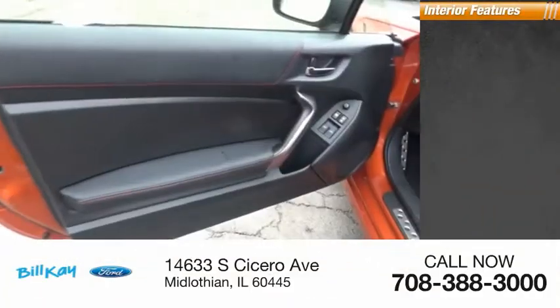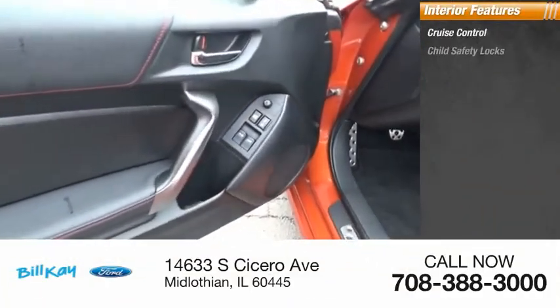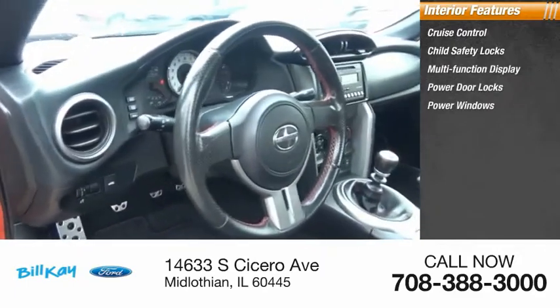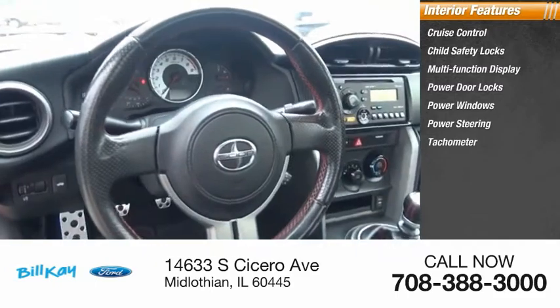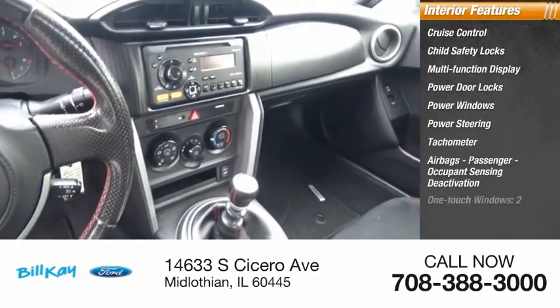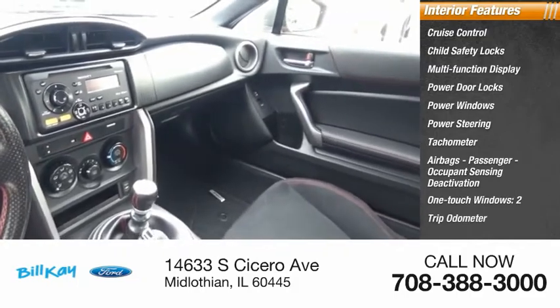Inside you'll find cruise control, child safety locks, multi-function display, power door locks, power windows, power steering, tachometer, airbags, passenger occupant sensing deactivation, one-touch windows, and a trip odometer.